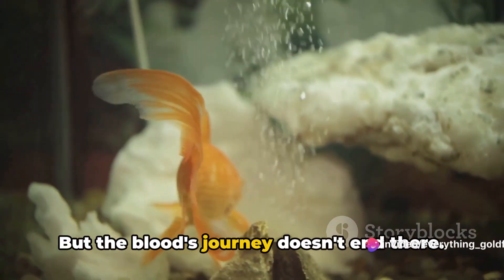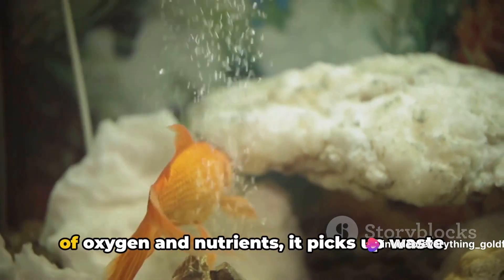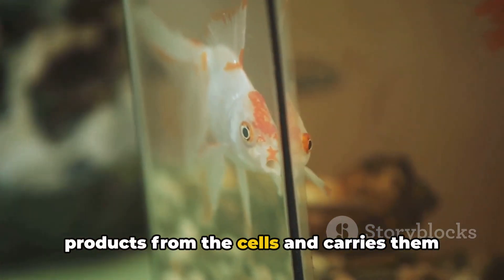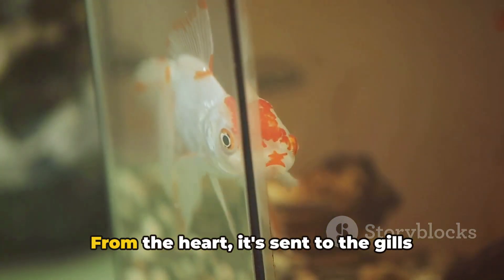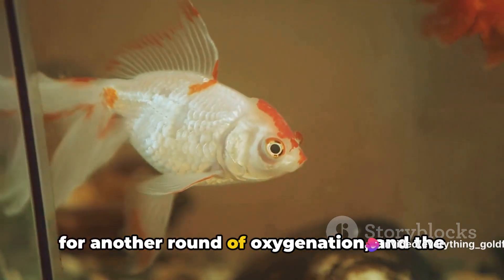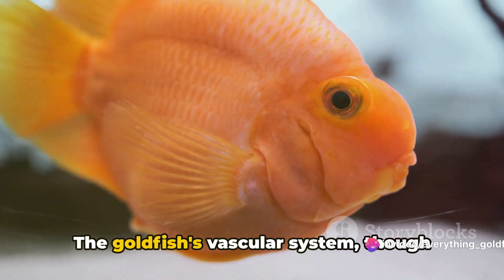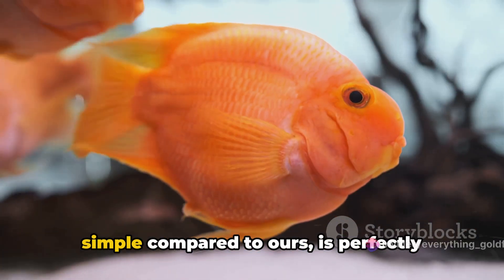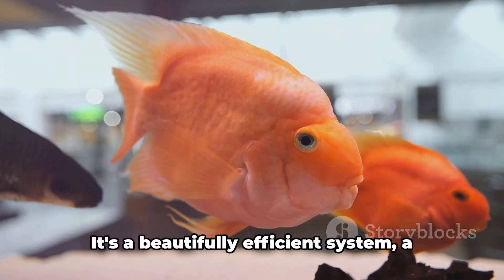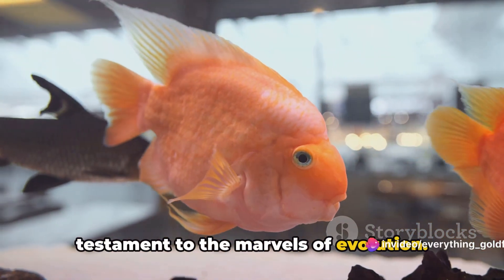But the blood's journey doesn't end there. Once it has delivered its precious cargo of oxygen and nutrients, it picks up waste products from the cells and carries them back to the heart. From the heart, it's sent to the gills for another round of oxygenation, and the cycle begins anew. The goldfish's vascular system, though simple compared to ours, is perfectly adapted to their aquatic life. It's a beautifully efficient system, a testament to the marvels of evolution.